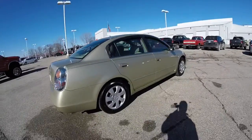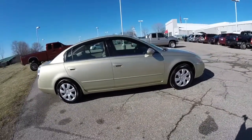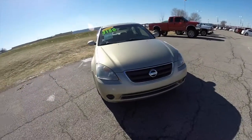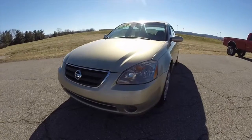This does conclude our quick walk-around look at this 2002 Nissan Altima 2.5S. If you have any questions or would like to see this vehicle, please contact our showroom. Our friendly sales staff will be more than happy to answer any questions you may have. And as always, thanks for watching.